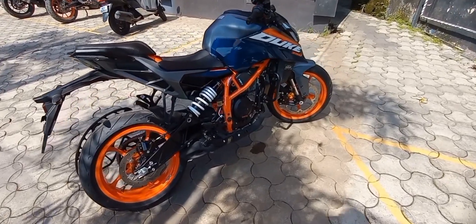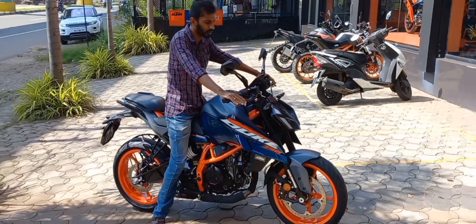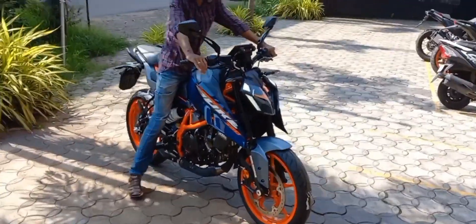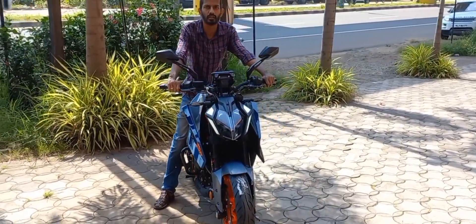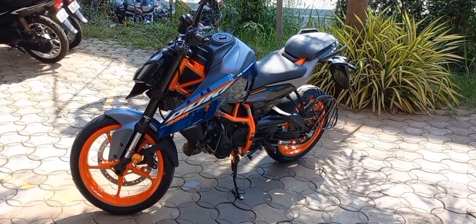The rear has also been redesigned. There is a new split seat setup as well, and the exhaust now sits under the belly of the bike.